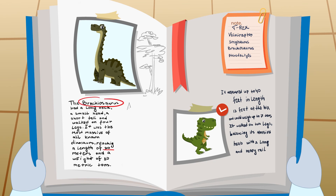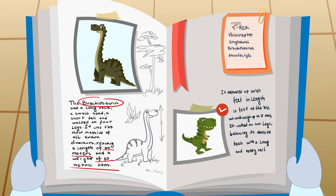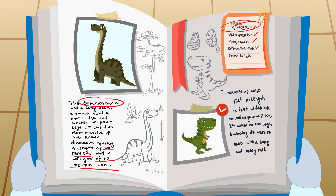Now Binky, his friends, and you know a lot more about dinosaurs. Share what you have learned with your family and friends. Don't forget to join Binky and his friends in their future journeys. Have a great day!